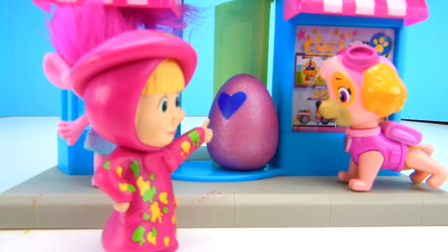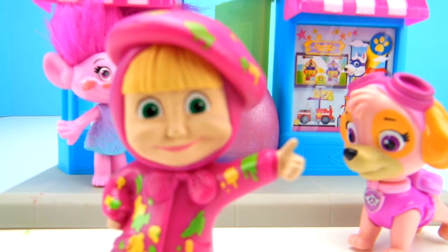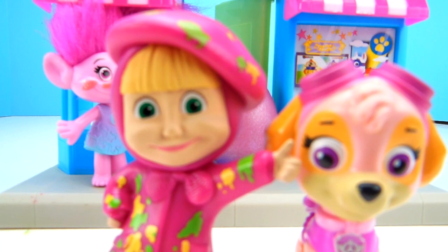For some reason, it's pink. Well, I do like pink. I wonder if there's any more Hatchimal eggs around here. Let's go explore! Exploring is the best. I love exploring, too!